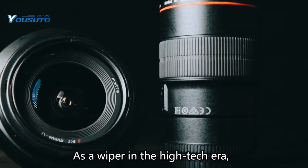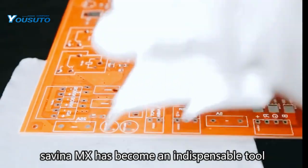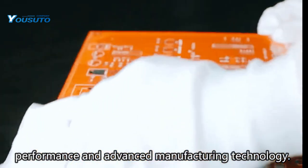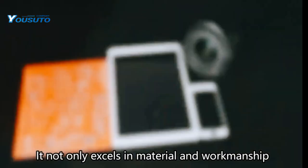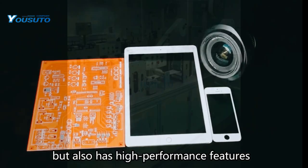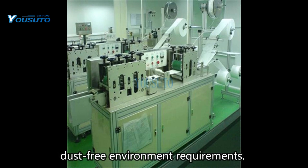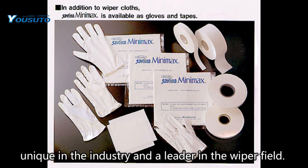As a wiper in the high-tech era, Savina MX has become an indispensable tool in dust-free environments in various industries with its excellent performance and advanced manufacturing technology. It not only excels in material and workmanship, but also has high-performance features and multiple cutting methods to meet a variety of different dust-free environment requirements. These advantages make Savina MX unique in the industry and a leader in the wiper field.